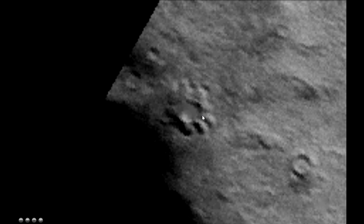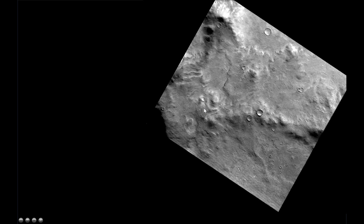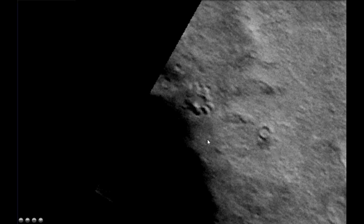This is from the Viking Orbiter 2 images. And this is the whole scale. Is this a base camp on Mars?